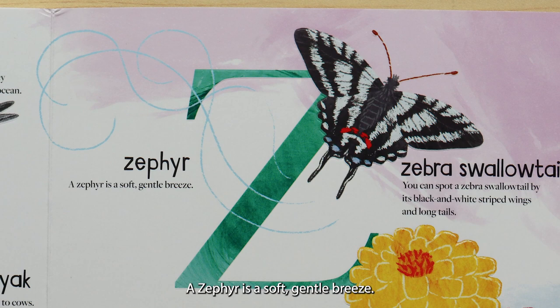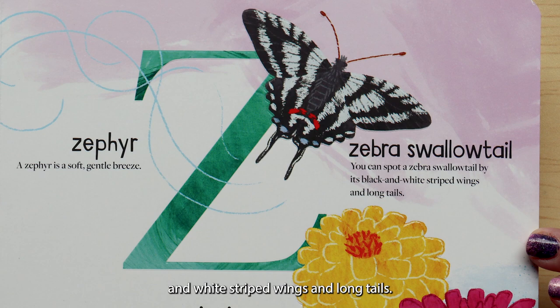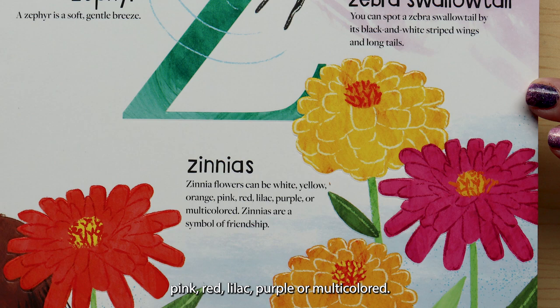Z is for zephyr. A zephyr is a soft, gentle breeze. Z is for zebra swallowtail. You can spot a zebra swallowtail by its black and white striped wings and long tails. Z is for zinnias. Zinnia flowers can be white, yellow, orange, pink, red, lilac purple, or multicolored. Zinnias are a symbol of friendship. How many ABCs can you find in the world around you?